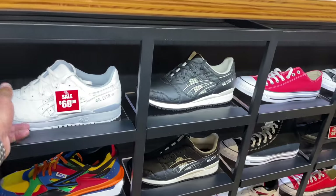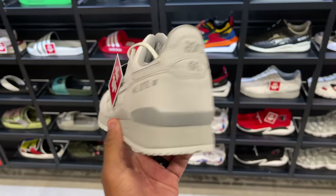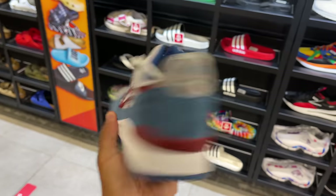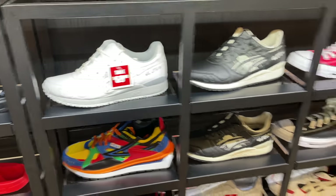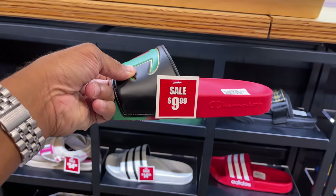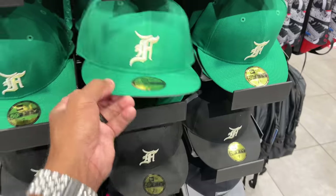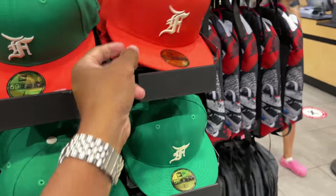So I'm in Foot Action. I'm gonna take a look at these ASICs — we really don't give ASICs love, but there's a few pairs I actually like. I like this all-white pair, and the quality is there too. Going for a buck ten, buck twenty, I believe. The white one for $70. While I'm here, I might get some slides — these are going for $9.99. They also got the Ferret Gods fitted — $65. They got them in black, green, the Miami color of green and orange, and all orange as well.